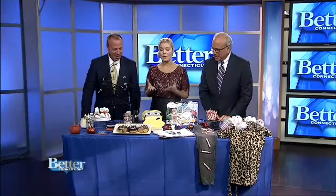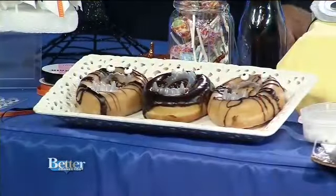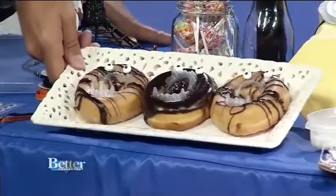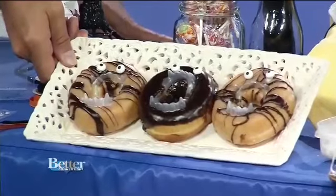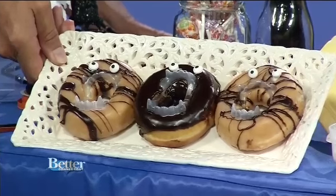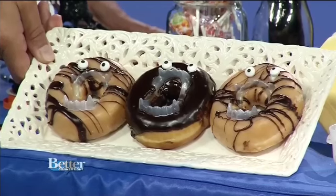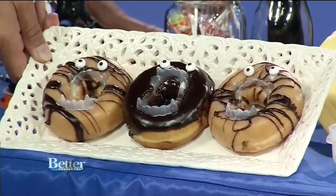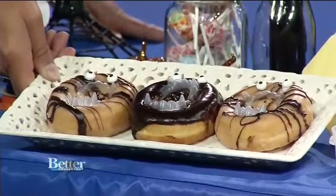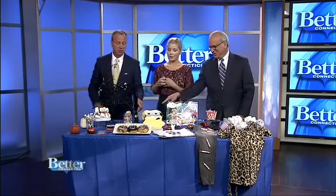Here we have donuts made into monster donuts. These I love — it's the simplest idea but so fun. All that is is these little plastic teeth you can find at any party store. You put them right in the center of the donut and add little candy eyes. It looks like it should have taken a lot longer than it does. The candy eyes are edible, the fangs are not — but you can wear them afterwards for fun. They look amazing.